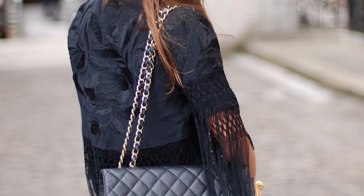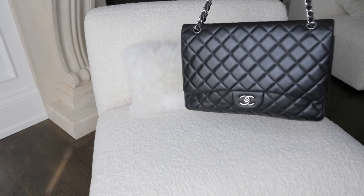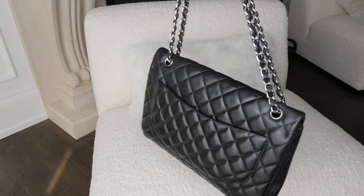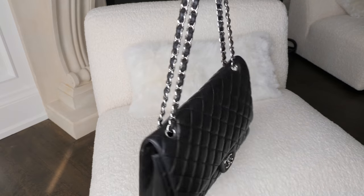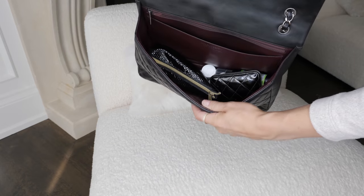I personally own several classic Chanel flap bags. I used to own a jumbo, but I ended up selling it because I felt the jumbo was a very awkward in-between size — it wasn't oversized enough to feel cool or trendy, and it also wasn't small and compact enough to fit all my essentials and be dressed up and down. I feel like the maxi is a great kind of elevated casual flap bag. I purchased my maxi flap bag almost a year ago when I was still pregnant, and my logic behind buying the maxi was that I would be able to fit all of my essentials plus all of my baby's essentials in it if I just needed to grab one bag and go.